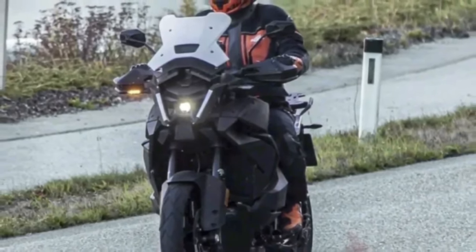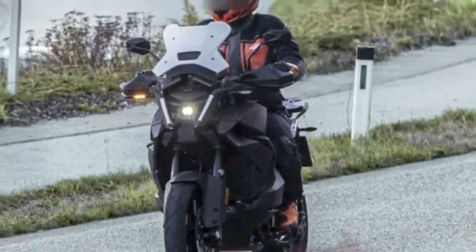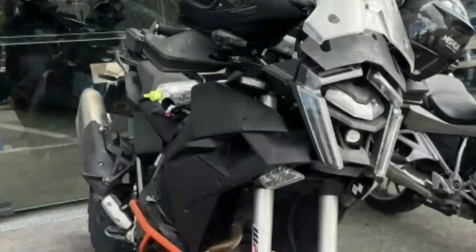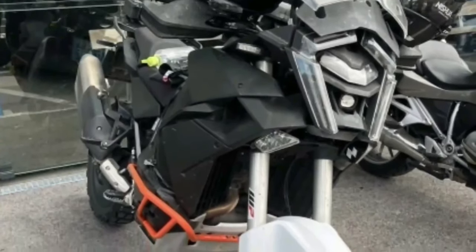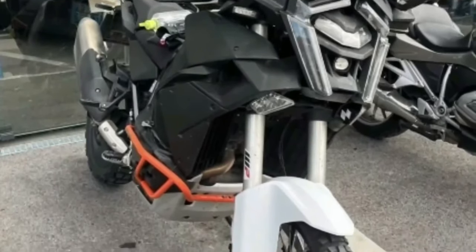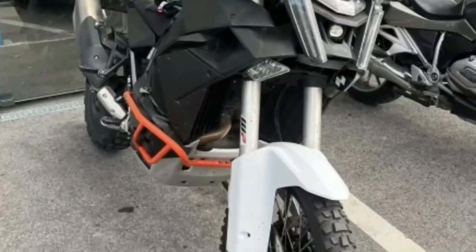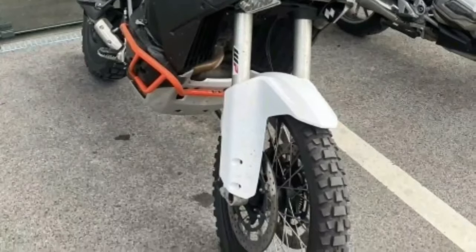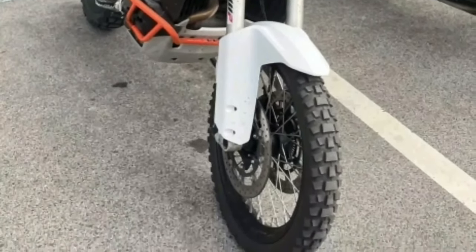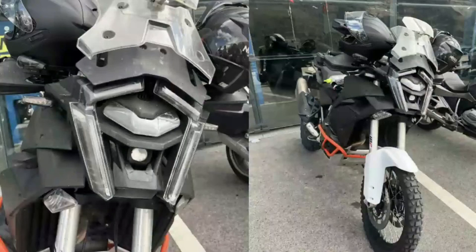In new images of the Super Adventure, the front appears even more developed, with daytime running lights forming a sort of LED frame. A cover on the upper lamp suggests a radar sensor more integrated into the design than the current model. Large integrated turn signals could also have a cornering function. There is no brace covering the entire optical group, meaning the new face of the KTM 1390 Super Adventure could be quite exposed.